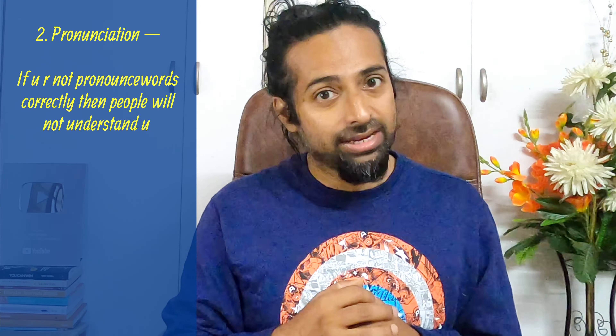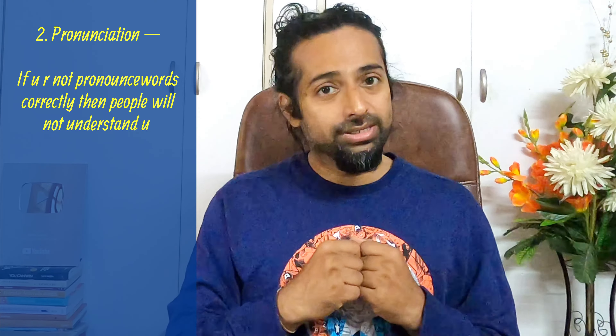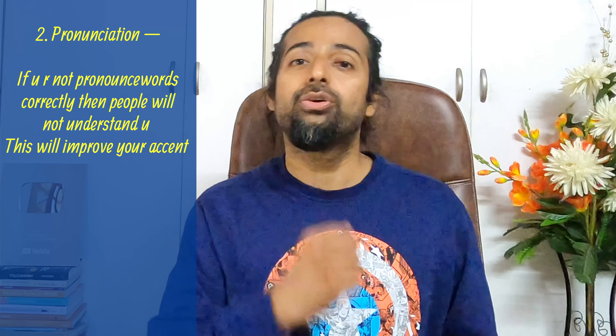The second habit which you can develop is your pronunciation. You will see there are many people who speak very good English — fluently, very fast — but their pronunciation is not good. When your pronunciation is not good, people will find it difficult to understand you. When people do not understand you, they will give less importance to you and will not listen to you. So it is very important to improve your pronunciation.